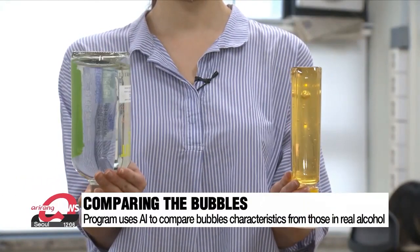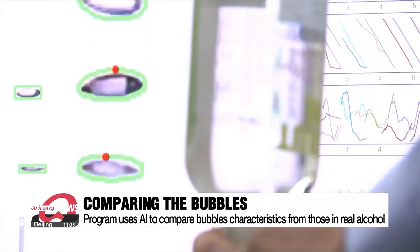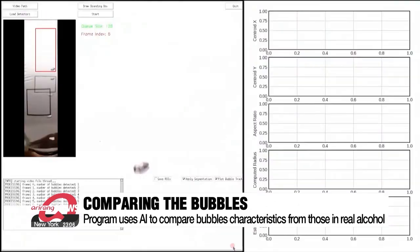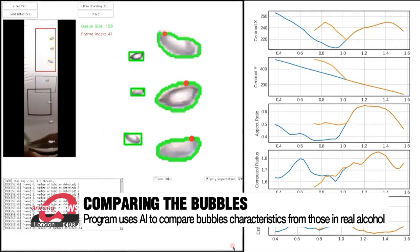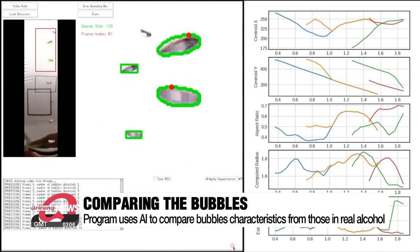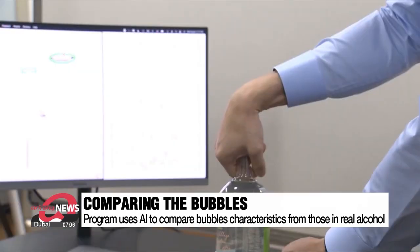First, turn a bottle containing an unknown alcohol upside down to create bubbles, then take a photo. Second, use a program to analyze the photo. It compares the bubbles from the photo with bubbles from real alcohol stored in its archives. The program uses AI to deep learn and decide whether the liquid is fake or not after a thorough scrutinization of the bubble's size and how fast they move, among other factors. In a simulation, the technology worked flawlessly.